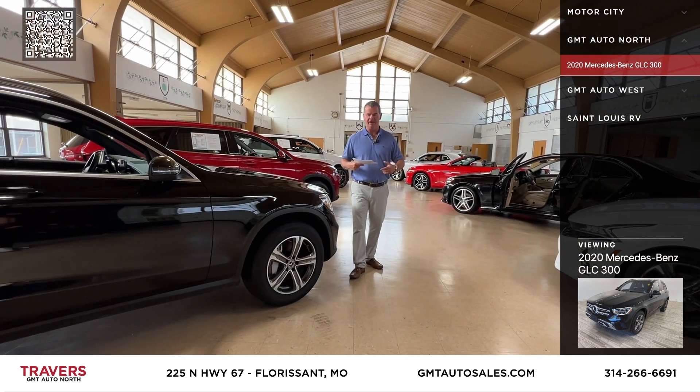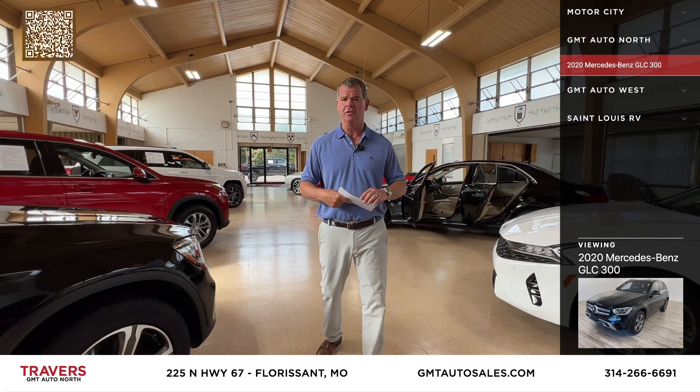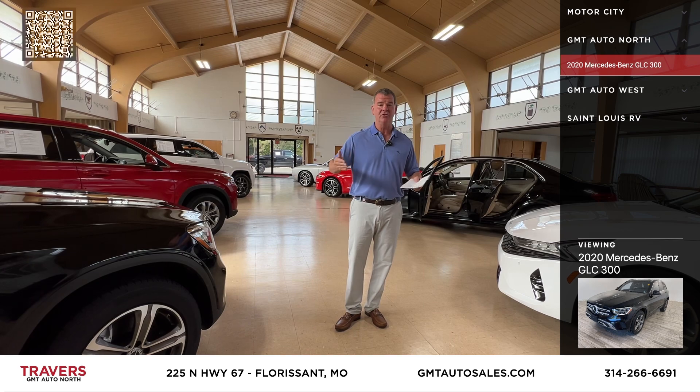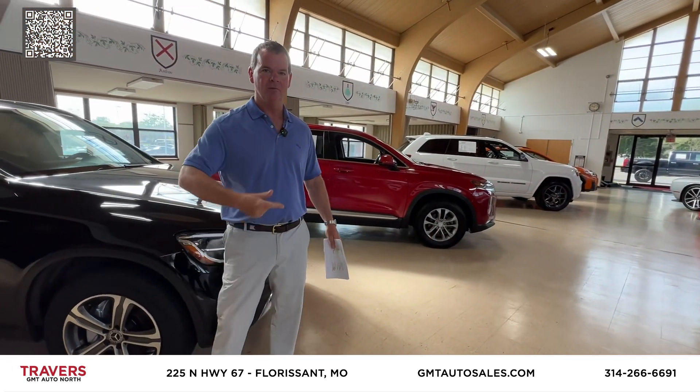We've got great financing at GMT. We're in the heart of Florissant, about a mile north of 270 on North Lindbergh, right across from Dierbergs Supercenter. We also have St. Louis RV — we're excited about RV season. People are still camping in September, October, November.